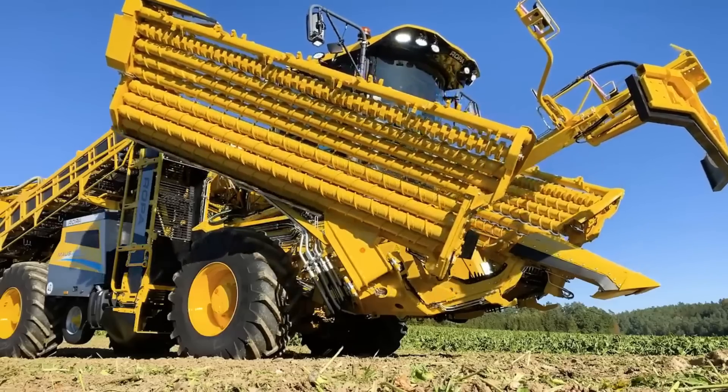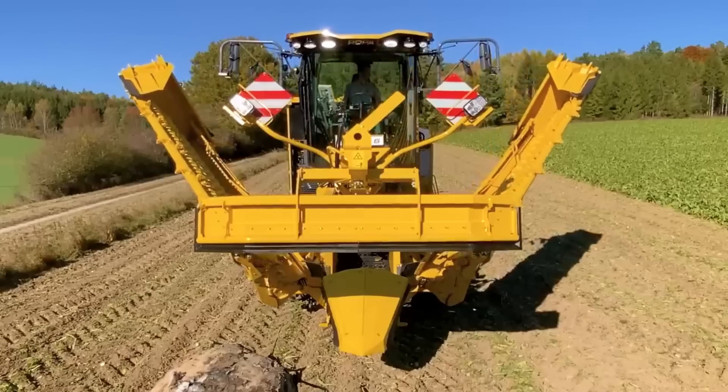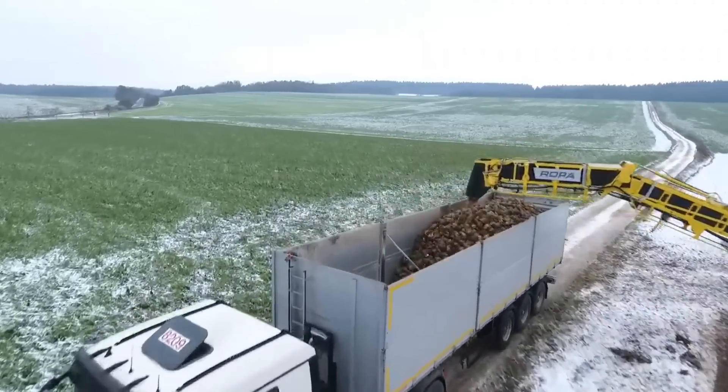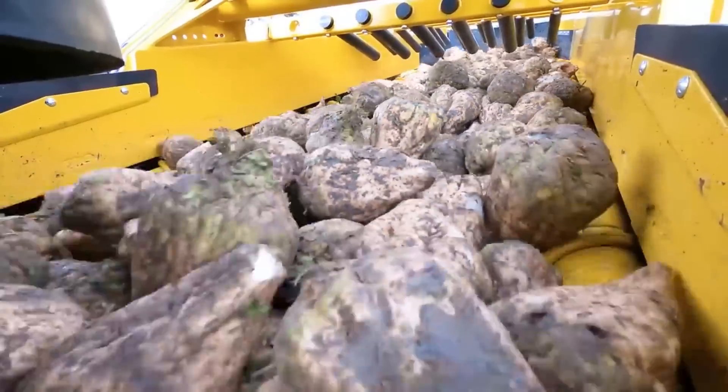It is powered by a robust 7.7-liter, 354-horsepower Mercedes-Benz engine which ensures efficient performance at lower RPMs, and features advanced high-performance computers, managed telematics, predictive analytics, and online diagnostics.